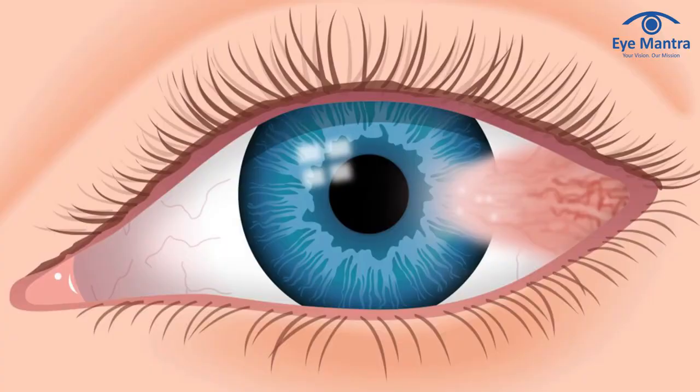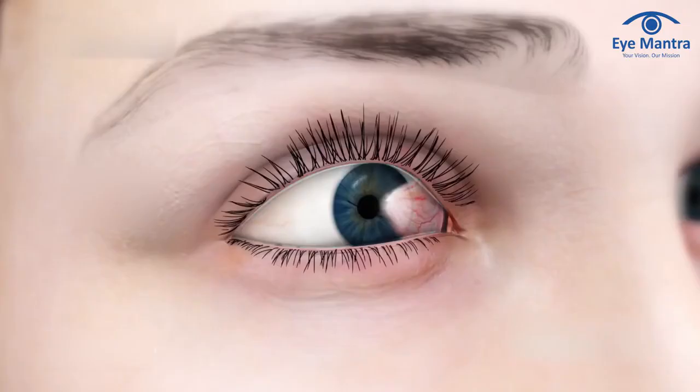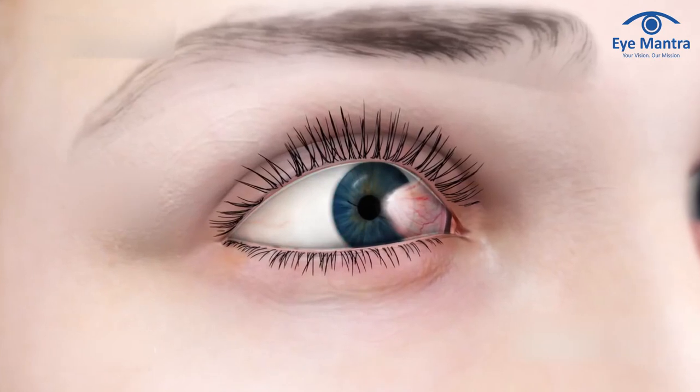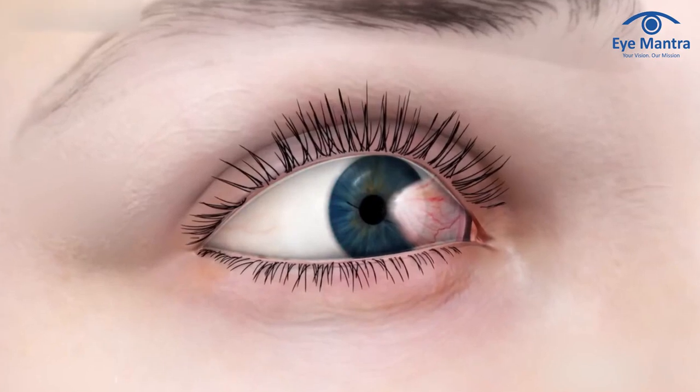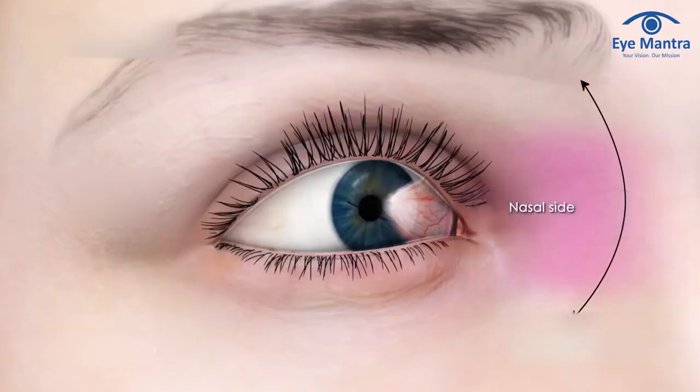Pterygia are benign, non-cancerous growths that can disfigure the eyes. They can also make you feel uncomfortable and cause your eyesight to blur. The development of pink, fleshy tissue on the white of the eye that encroaches on the cornea characterizes this rather frequent disease. Pterygium is always found on the side nearest to the nose. It is typically non-toxic and does not necessitate treatment, but should be removed if it is progressive and growing in size, since it can eventually obstruct vision and create substantial scarring.